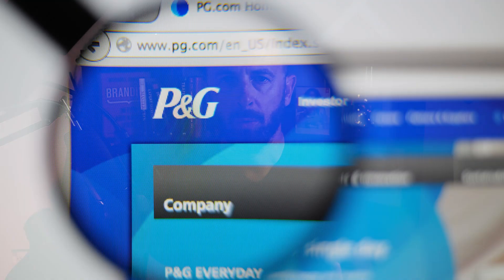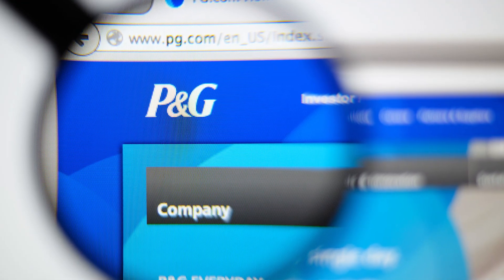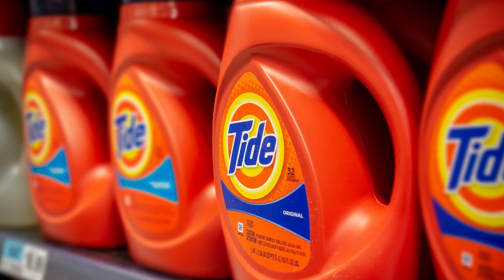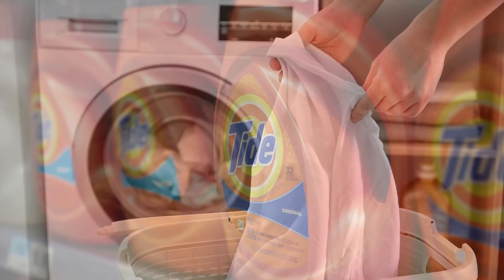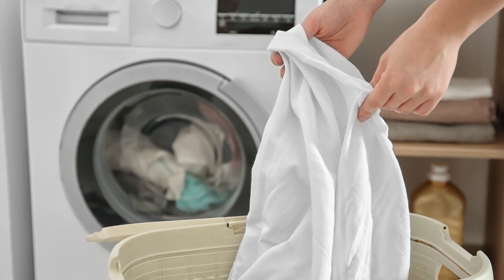Procter and Gamble is a house of brands with many different brands, and one of their leading brands is Tide laundry detergent. Tide is a very successful brand with a massive slice of the pie in the laundry detergent category. So why would Procter and Gamble want to introduce another brand into that same category?